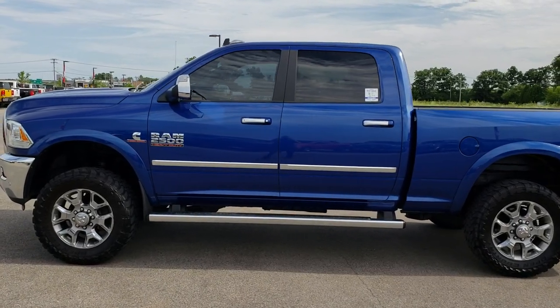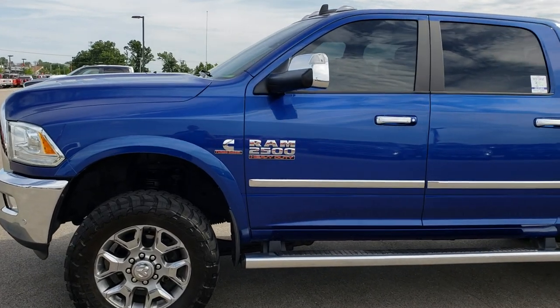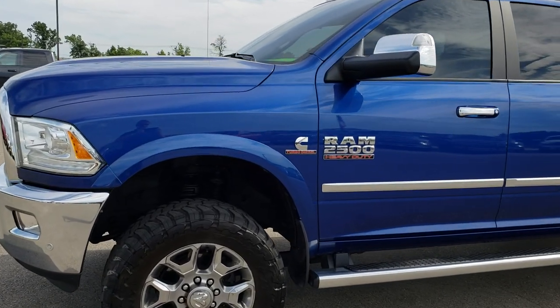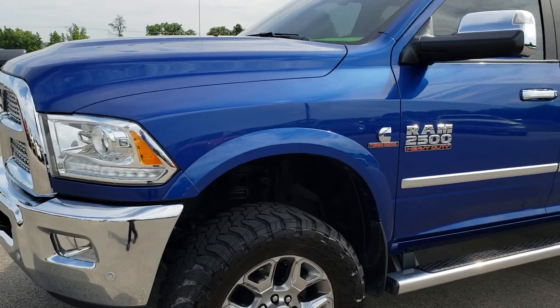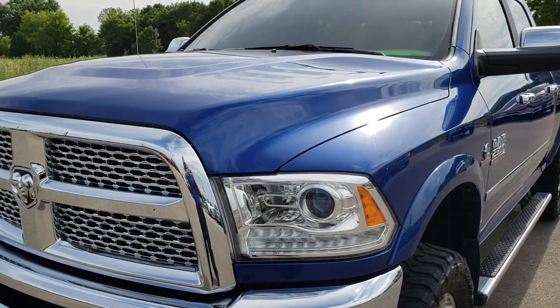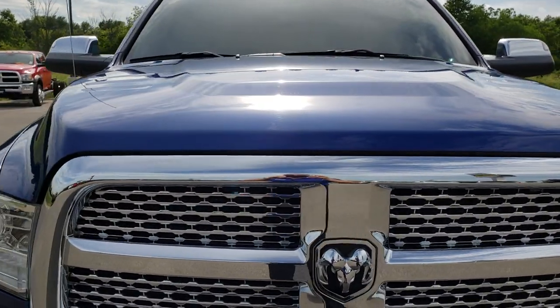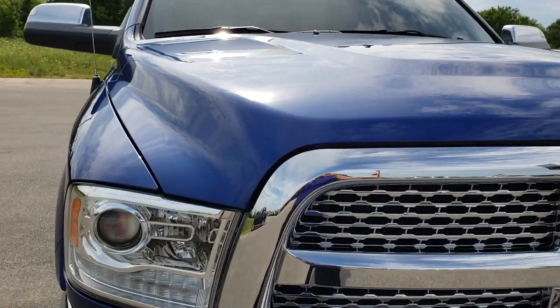This is stock number 9576. We are here at Summit Automotive in Fond du Lac, Wisconsin, your new and used Ram Heavy Duty Truck Headquarters. Remember, we are the guys with the trucks on 41. Today we are checking out this super clean 2017 Ram 2500 Crew Cab Short Box.